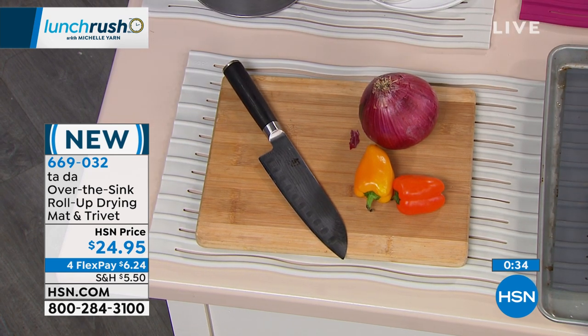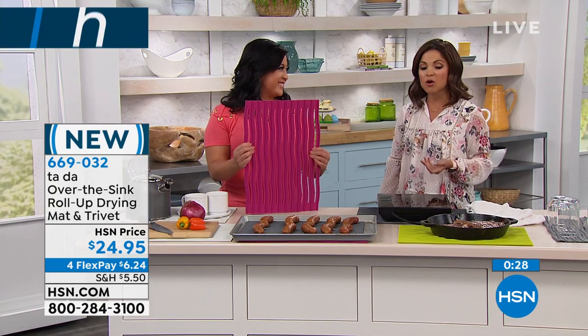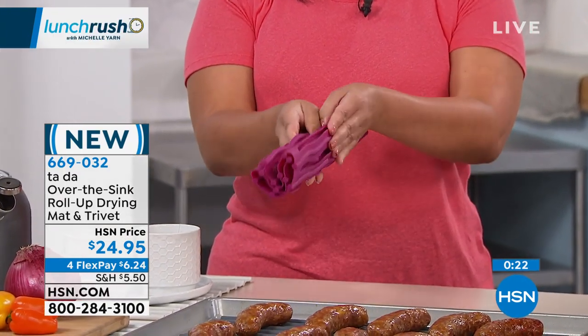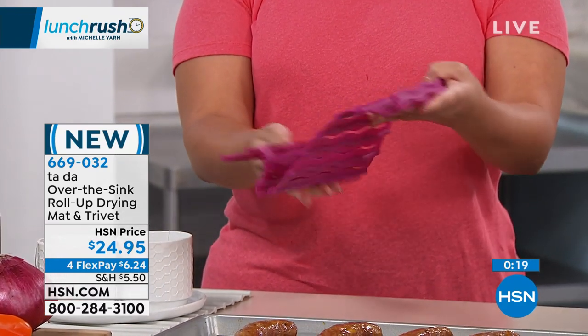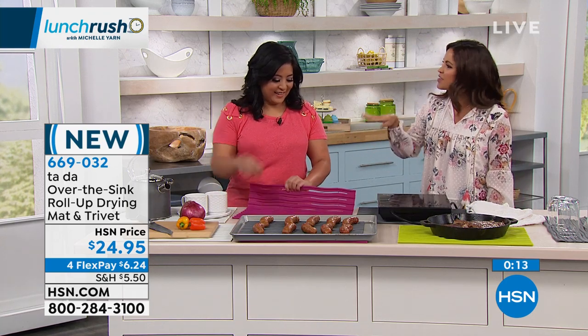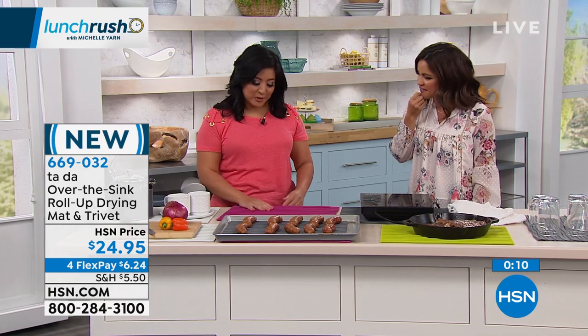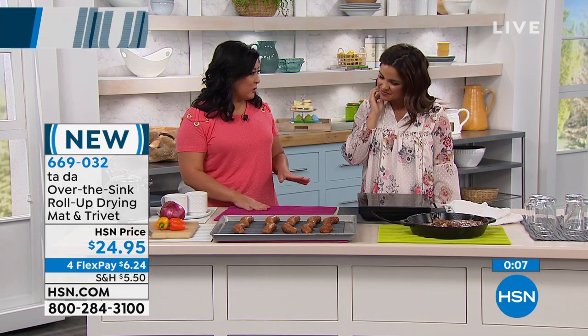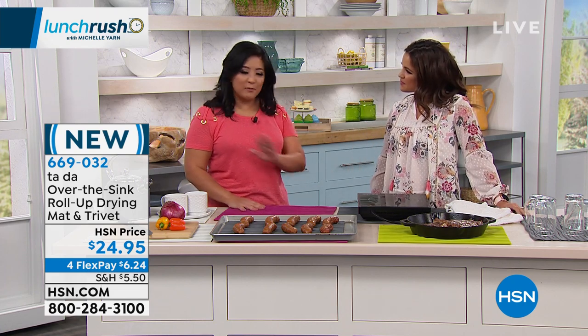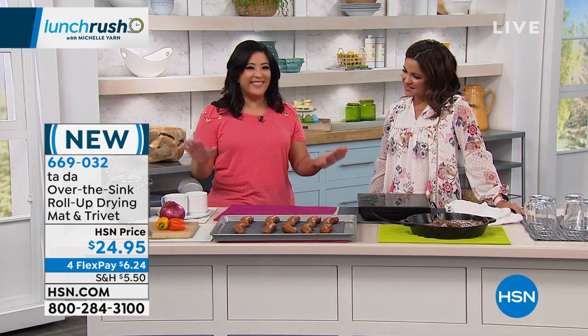This brand new item is only $24.95 — on flex payment, just $6 and change gets it home. It truly does so much that it cuts down on clutter — you don't need a bulky dish drying tub, extra oven racks, or trivets separately. Pick up a couple and let them do it all. Especially if you have a vacation home, rental, apartment, or condo where space matters, every kitchen benefits from multi-use items like this. Endless uses.